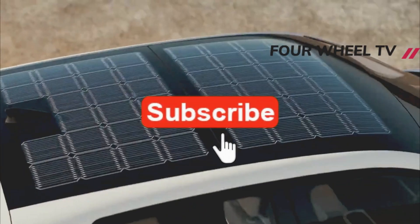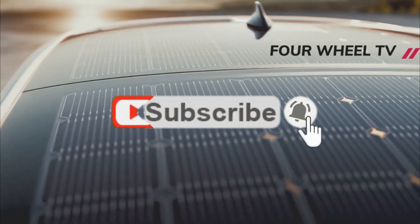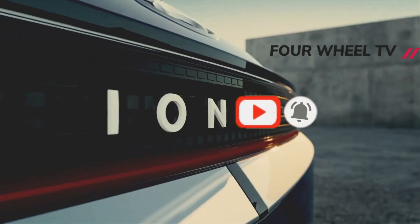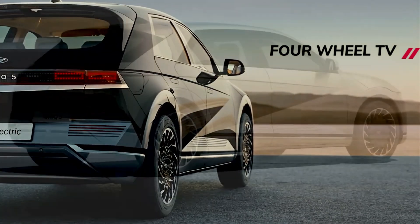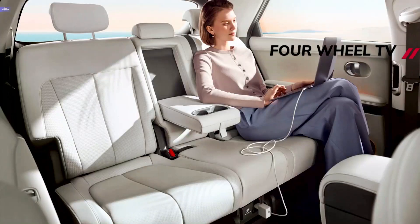Hyundai is also tight-lipped on the range benefit the new 77.4 kWh battery pack will have over the old unit, as it's still pushing the car through the final stages of its homologation process. However, it's certain to push the EV's maximum figure closer to the 300-mile mark with only a minimal impact on charging times.